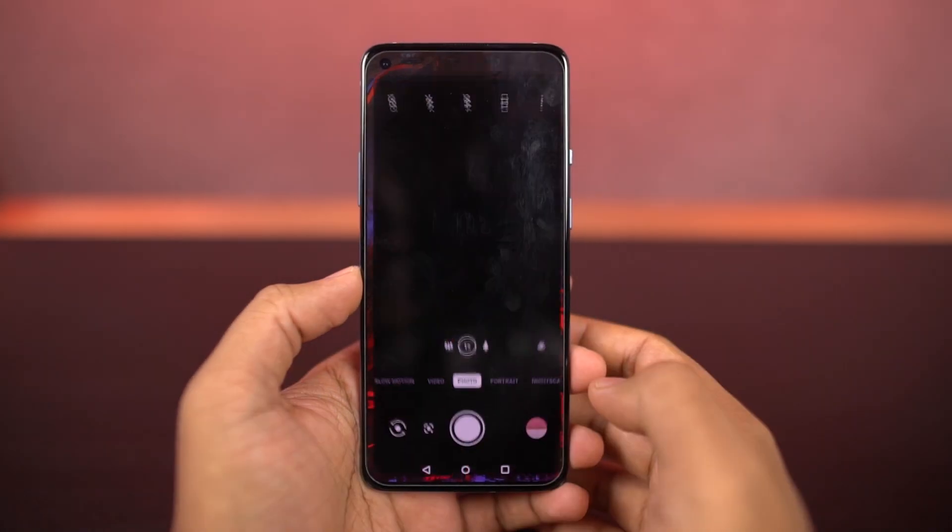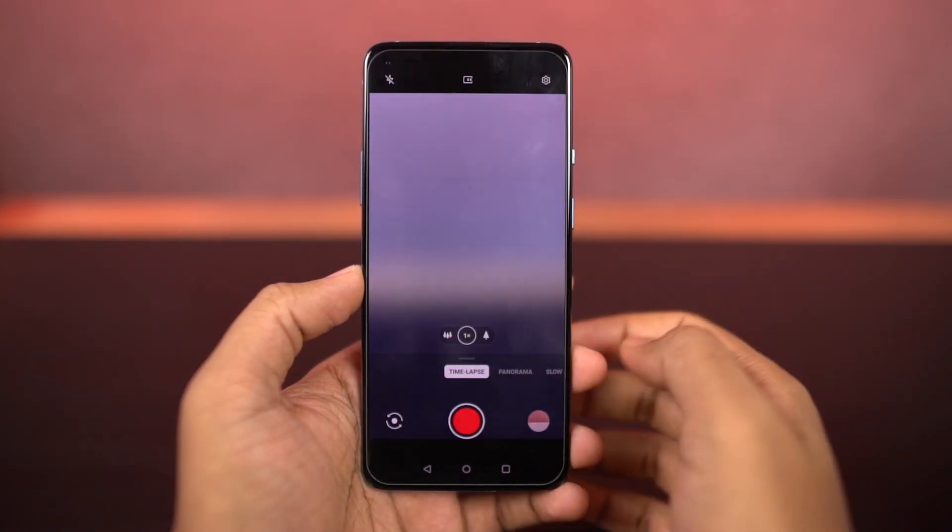Next, we have 4K time-lapse. As the name suggests, this feature allows us to record time-lapse videos in 4K resolution, which is definitely a brand new thing.